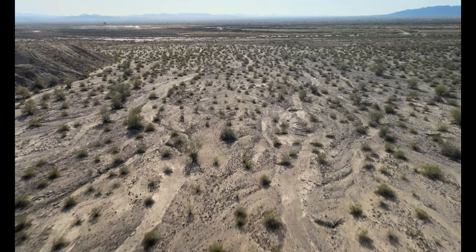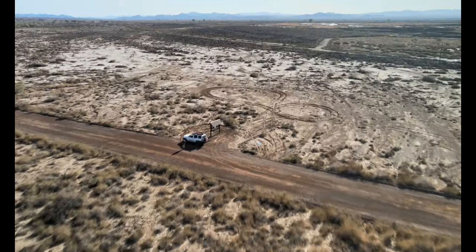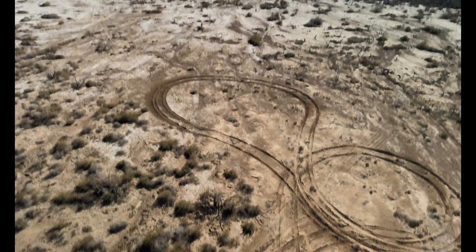It's interesting to see the pattern of how the rainwater does drain. And here we've reached the home point and now the drone will automatically land itself.